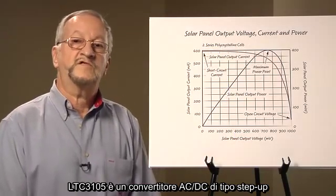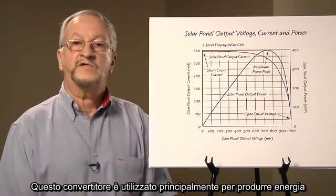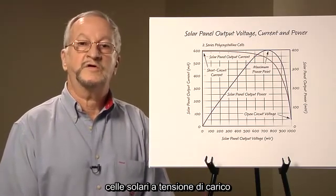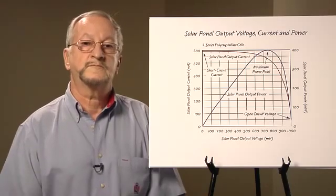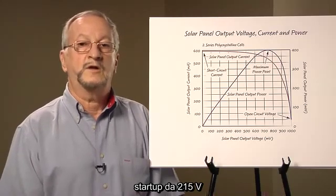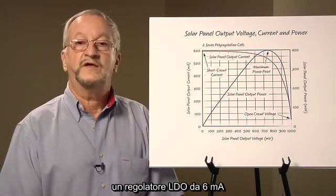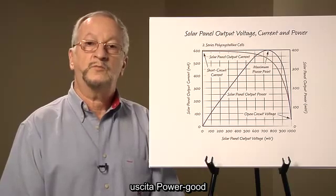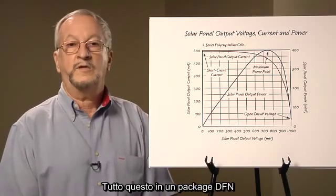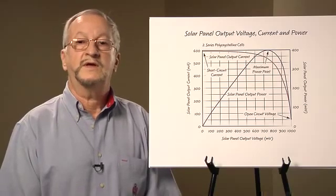The LTC 3105 is a step-up DC-to-DC converter utilizing maximum power point control. This converter is designed primarily for producing electrical power from ambient energy sources, such as low voltage solar cells and thermoelectric generators. Other impressive features include synchronous 400 milliamp switches with output disconnect, low 250 millivolt startup voltage — which allows the converter to operate from a single solar cell — a 6 milliamp low dropout regulator, power good output, burst mode operation, and the output voltage can be above or below the input. All this in a 10-pin 3x3 millimeter DFN package or a 12-pin MSOP package.